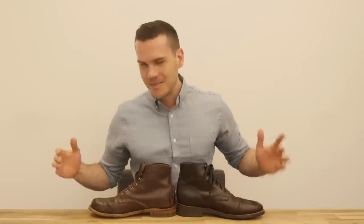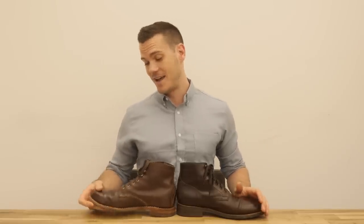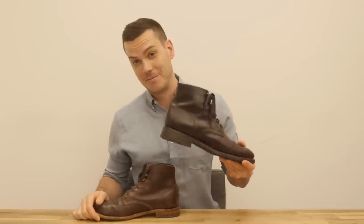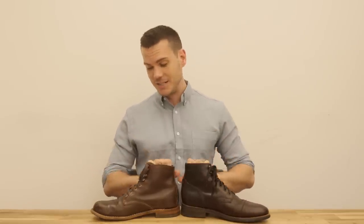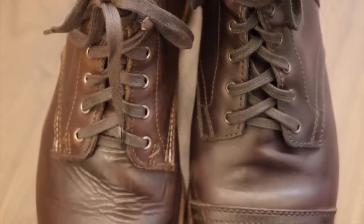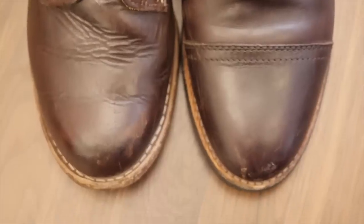Hey, what's up guys, this is Nick at stridewise.com. Today I'm looking at the pros and cons of two very popular boots that a lot of people have asked me to compare: the Wolverine 1000 Mile and the Captain from Thursday Boot Company. I haven't just bought these and opened the box — as you can see they're both pretty worn in. I've taken these around the world, worn them through some pretty gross New York storms, and the Captain actually went on a lengthy trip to Colombia. They've both seen a lot of steps and there's a lot to talk about.